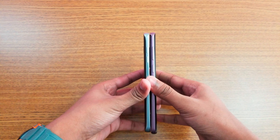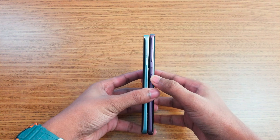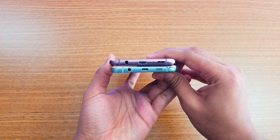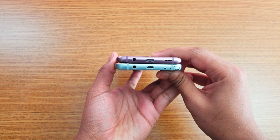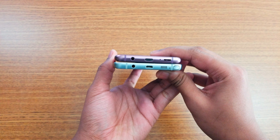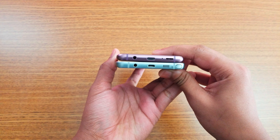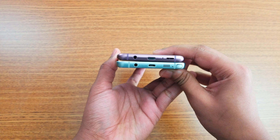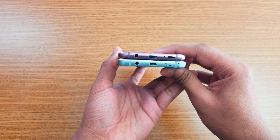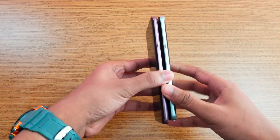We have volume rockers on both, compared to where we have only a Bixby button on the S9 Plus. On the bottom we have a headphone jack on both, a microphone, and speakers on both — but this year coming with AKG tuned stereo speakers, and we have USB Type-C for charging in the S9 Plus compared to micro USB in the Note 5. We also have the S Pen in the Note 5.